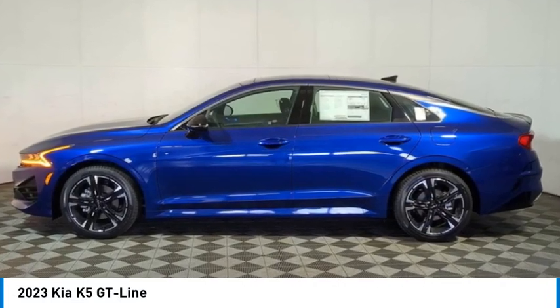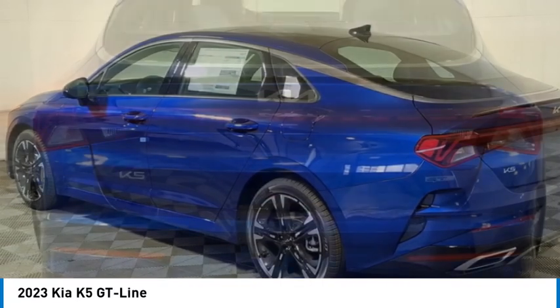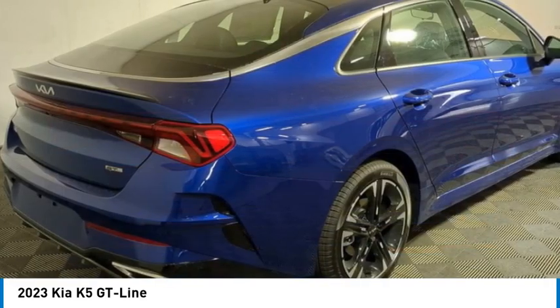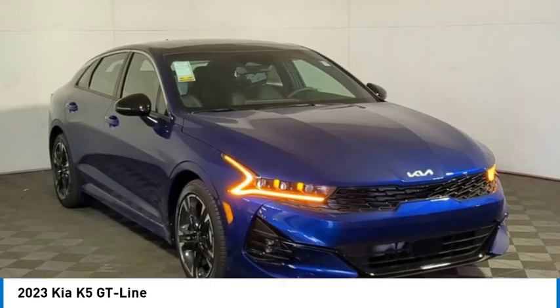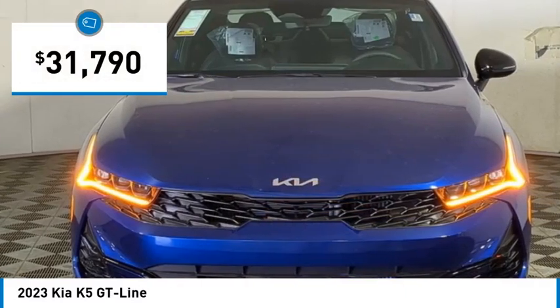Looking for the right vehicle? Check out the 2023 Kia K5. The Kia K5 has a stylish exterior that will be sure to turn heads, sleek interior looks, fantastic handling, and an abundance of technology will make this a fun vehicle to drive — and is priced below $35,000.